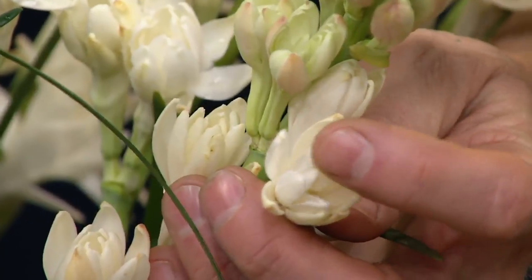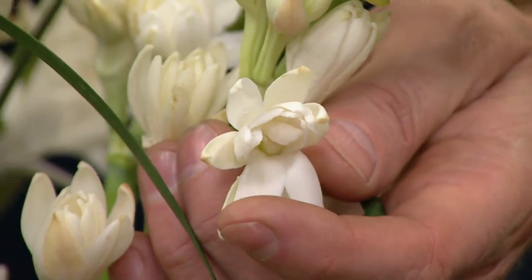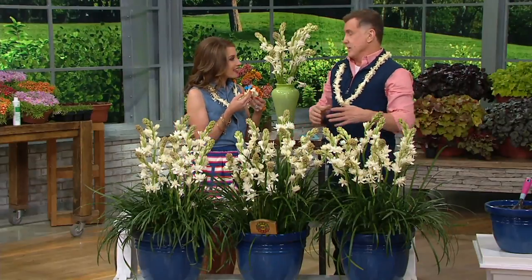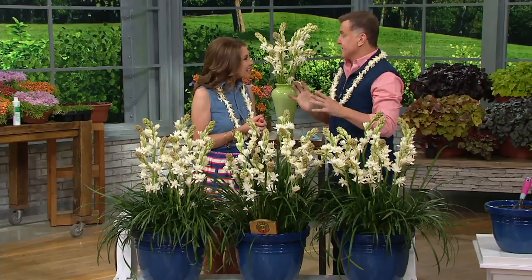Let's look at them in the garden. The tuberose is one of my favorite flowers — it really is the most desired flower by any woman who has ever smelled them. What I love about them is that they're going to bloom for you when all your other fragrant flowers in the garden have given up, because they just can't take the heat and sun. But these will — they come into bloom late July all the way through October, depending upon where you live.